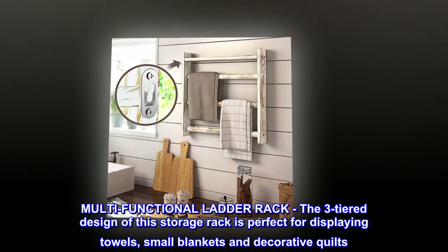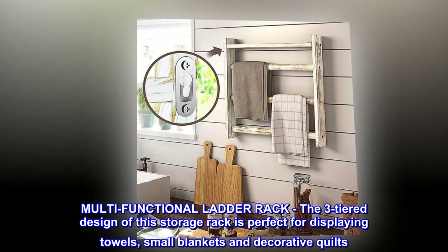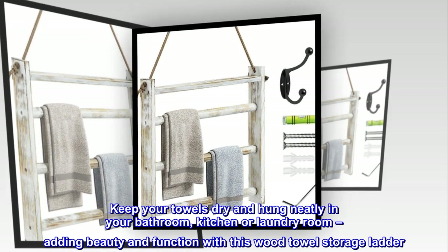Multifunctional Ladder Rack. The three-tiered design of this storage rack is perfect for displaying towels, small blankets and decorative quilts. Keep your towels dry and hung neatly in your bathroom, kitchen or laundry room, adding beauty and function with this wood towel storage ladder.